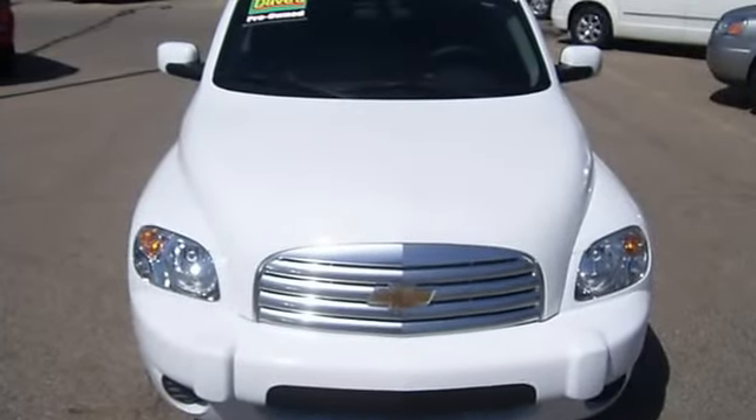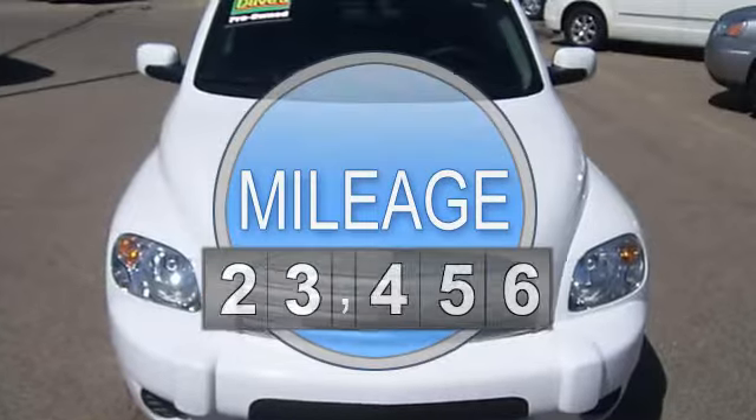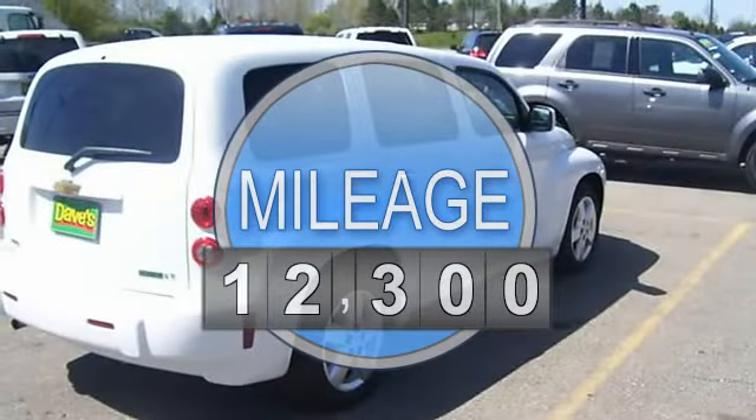I4 engine, FWD, ABS brakes, AM FM radio, air conditioning, bumpers body color.